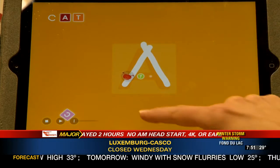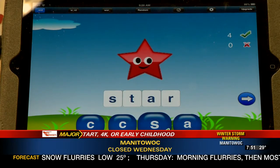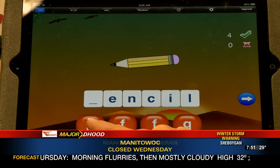My favorite one is called Word Magic. If you get it right, it says 'you're awesome.' The kids love that — to know that they're doing something right. And even if they mess up, they can just try it again.